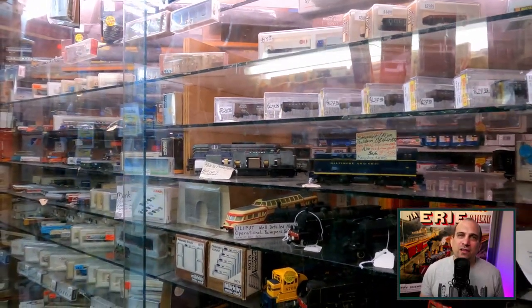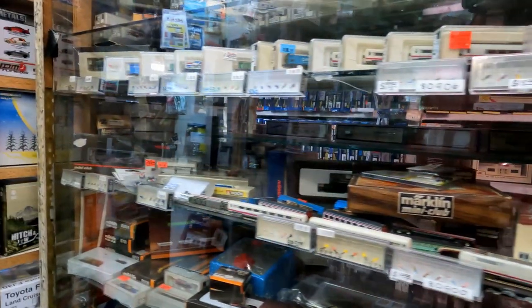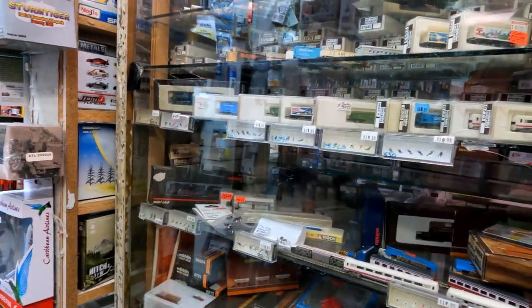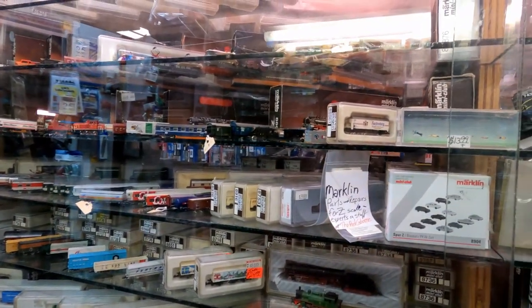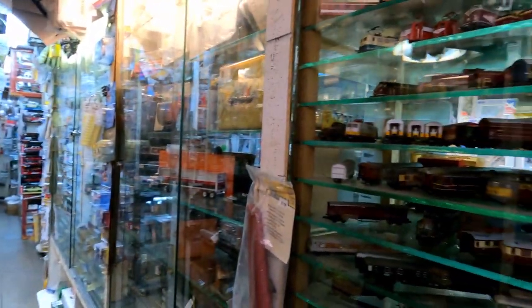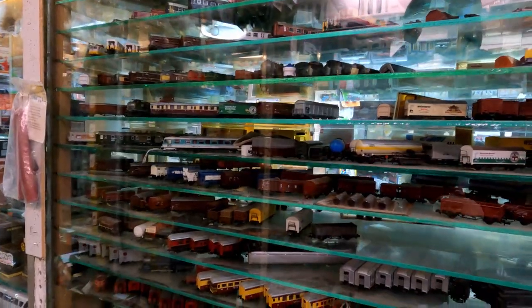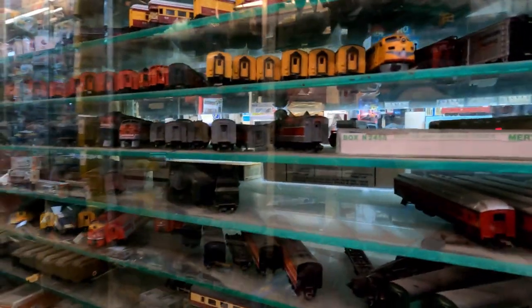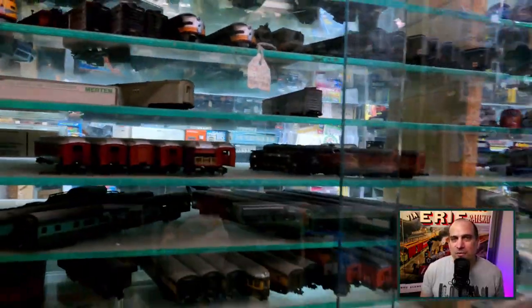When I go back on a future visit, if it's still there, I might just have to bring it home with me. I sometimes forget all that I can get locally, and I'm going to try and visit the Red Caboose more often when I need to pick up some modeling supplies.